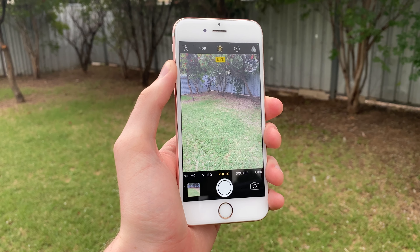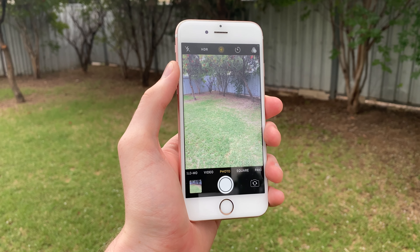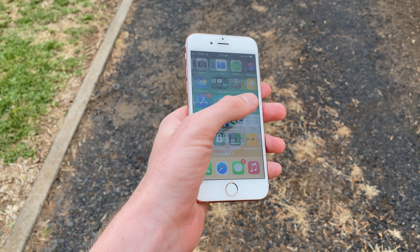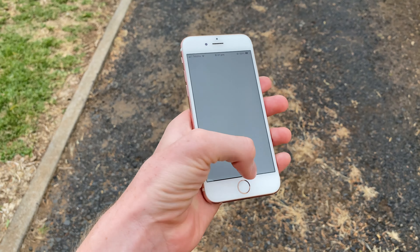In this video, I'm going to be covering that, as well as the design, display, cameras, performance, and battery life of the iPhone 6S from a 2022 perspective. And by the way, if you'd like to see something specific, the timestamps are in the description below.